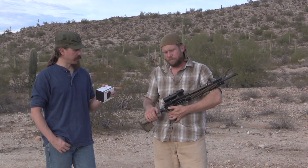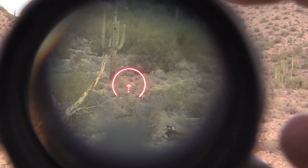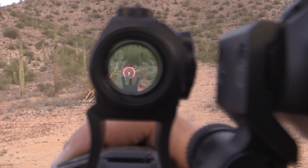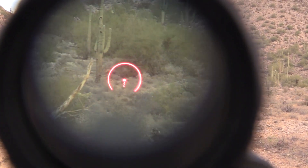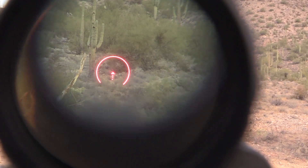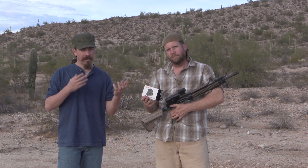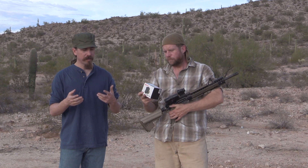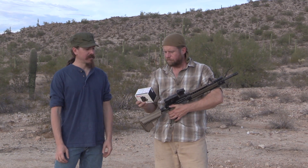What really jumped out to me about the Holosun with that reticle: the chevron was useful, but the dots are kind of a waste on a bare red dot — you just can't really make them out, they're too small to be useful. They really shine when you put a magnifier behind it. So if you're planning on the red dot/magnifier combo instead of a fixed four-power or variable scope, that reticle makes a lot of sense.